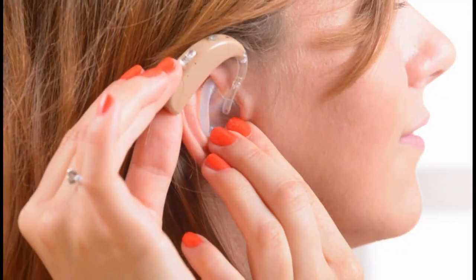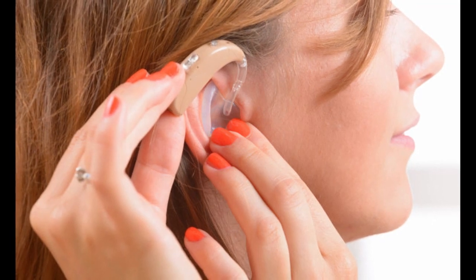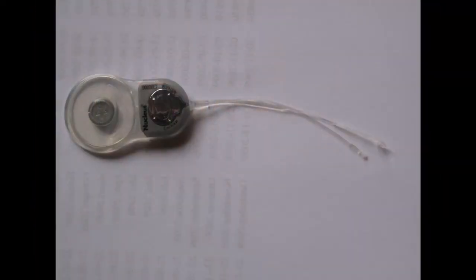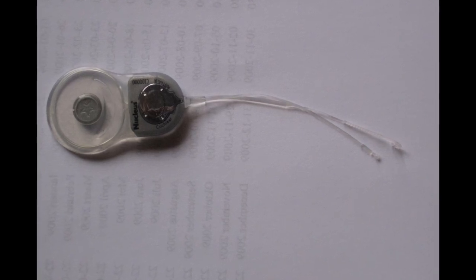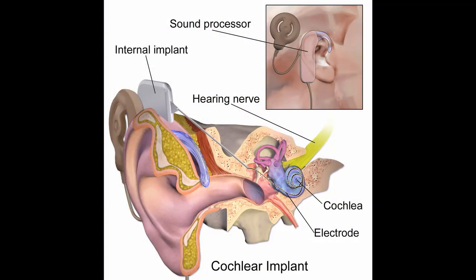Hearing aids improve the lives of millions of people every year, but they are essentially amplifiers, replaying the sounds they pick up at a higher volume, and so they can't help the profoundly deaf. Beginning in the late 1960s, Professor Graham Clark began research into cochlear implants, installing the first prototype in the ear of a deaf man in 1978. Cochlear implants bypass the most delicate and so often damaged parts of the ear by transmitting the sounds they pick up as electrical signals directly to the nerves in the patient's inner ear.